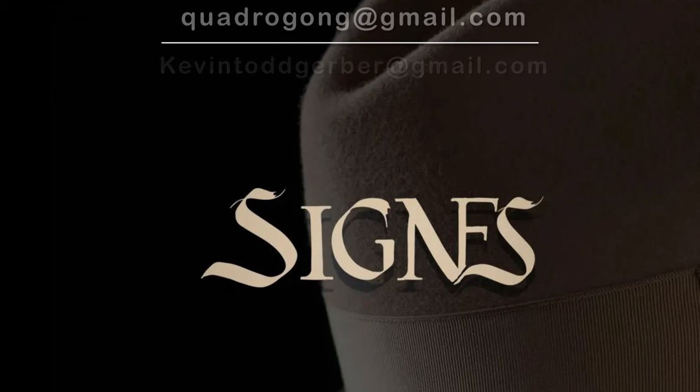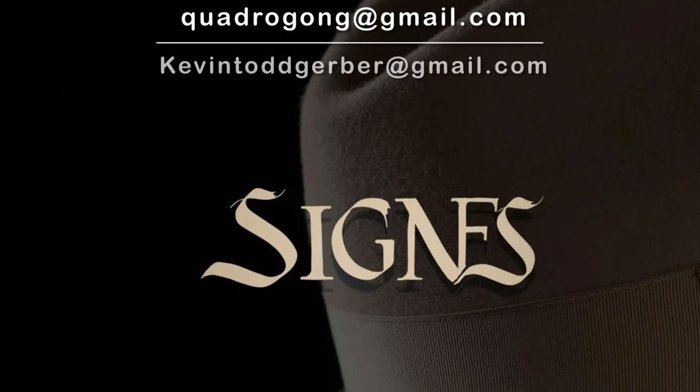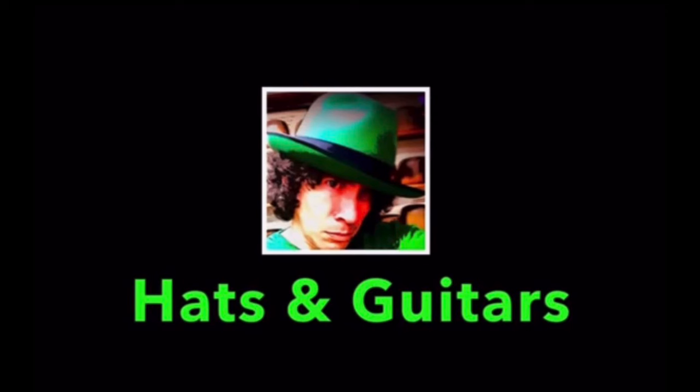If anybody is interested, contact me at my email — kevintoddgerber@gmail.com or quadrogong@gmail.com. You can also send me a Facebook message. We can discuss the price. Some of them are very high-end, some are just a little high-end, but they're all gorgeous — you guys are definitely going to dig this.